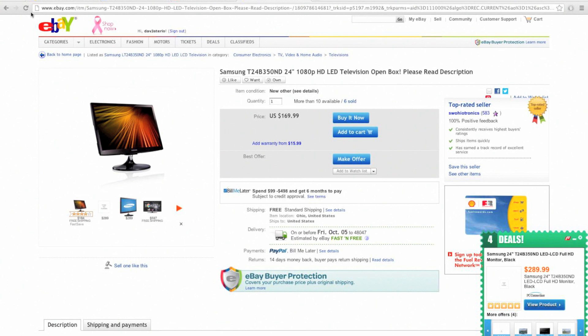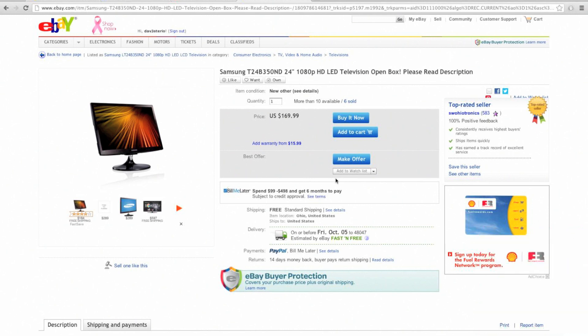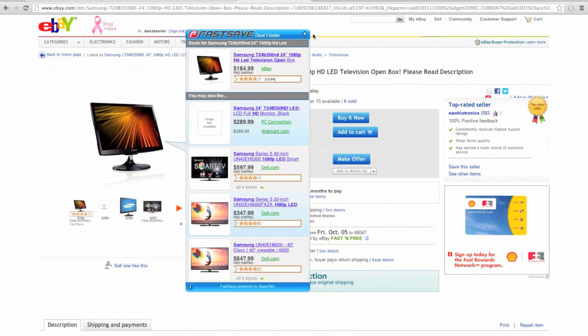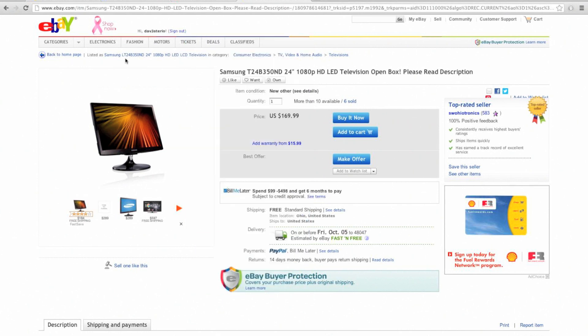Hey guys, I'm going to show you how to get rid of this really annoying thing called Fast Save. It shows up with these ads and you get this 'see similar' thing — basically all these pop-ups that just come up on shopping websites.